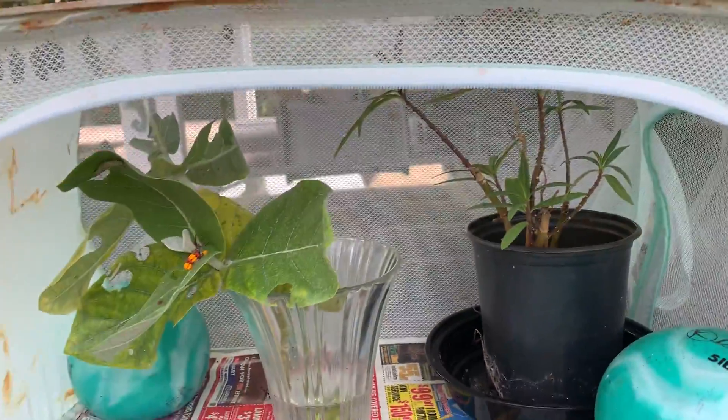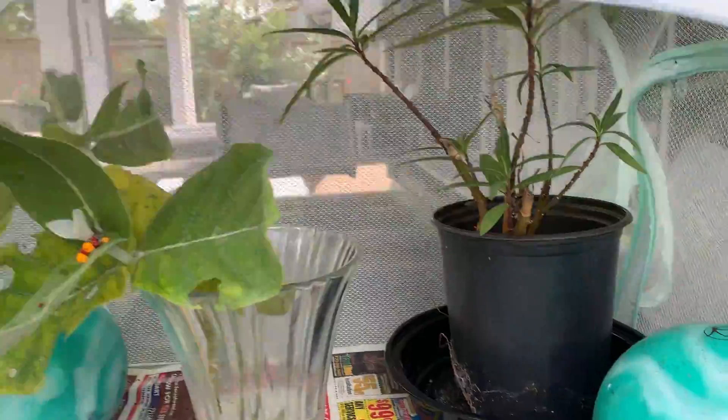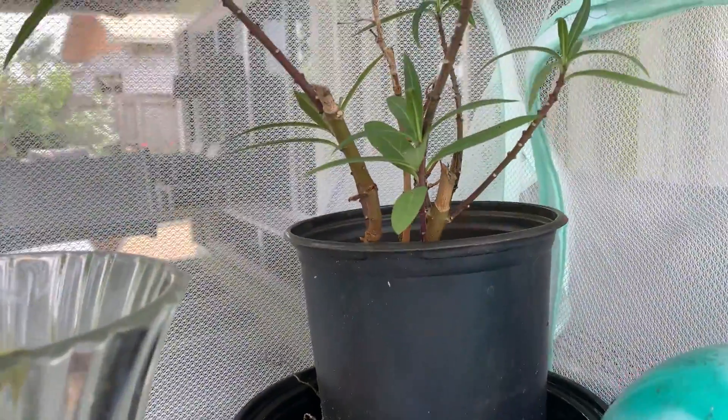This is a Monarch Cocoon Sanctuary. The lady we're staying with, Gail,